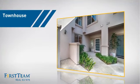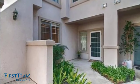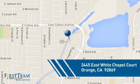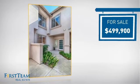This townhouse is a great choice for those who seek privacy, comfort and convenience within an urban lifestyle. It's located in the orange area, currently listed at just under $500,000.